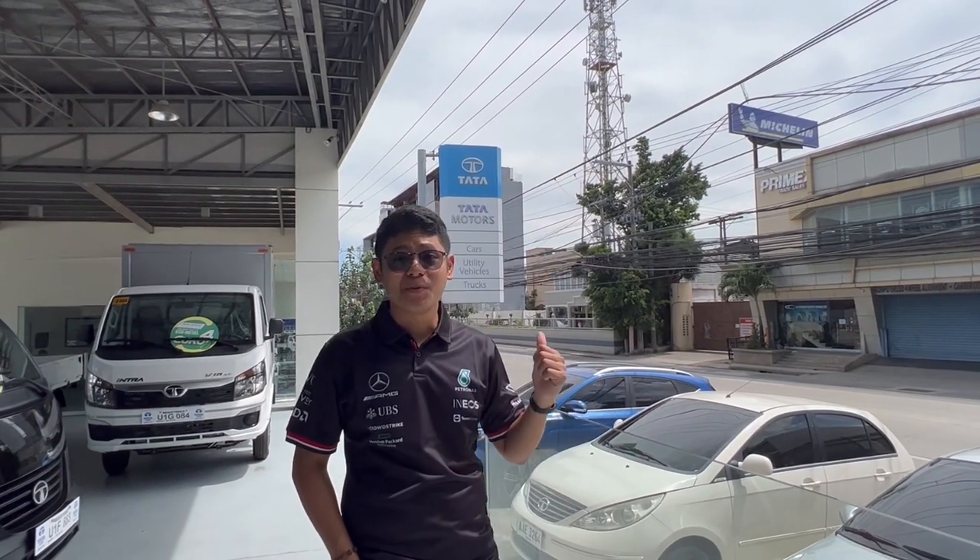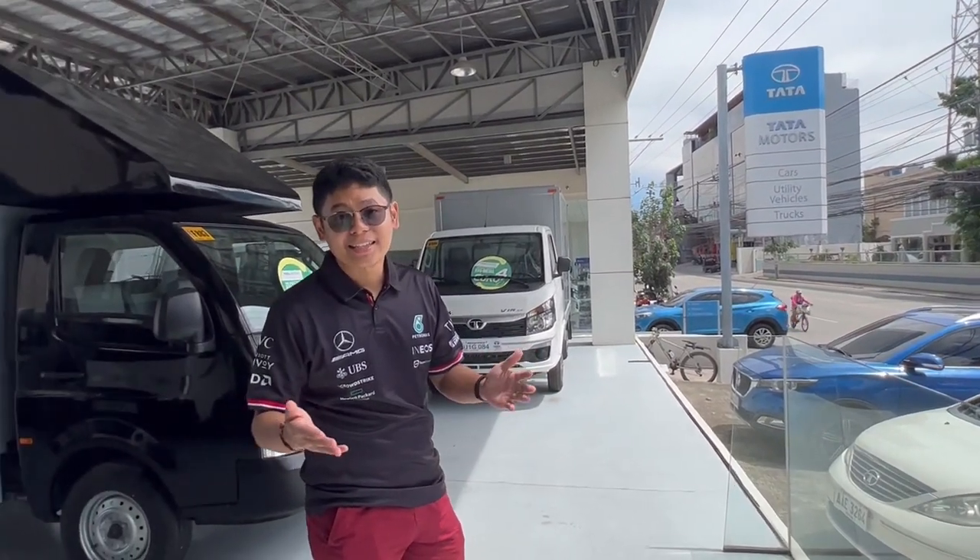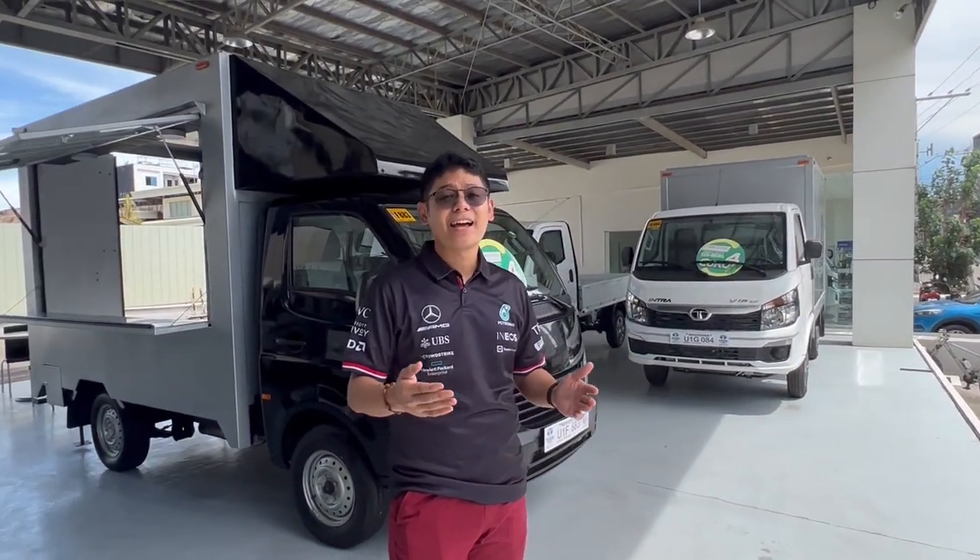Hey there, we're right back at Tata Cebu. Remember, last episode I introduced to you the Tata Intro V10. But today I'll introduce to you another one — its Bigger Brother.